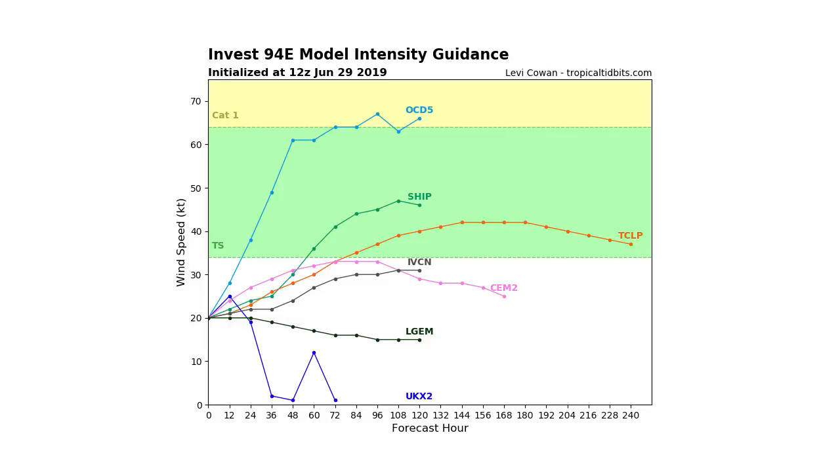Moving on to the 12z, it's not quite as intense — a lot of the models haven't updated yet, so we're only seeing a few. Only about half of them have it reaching tropical storm status, and only one has it getting to Category 1. We'll have to see how this plays out, but overall we see a range of possibilities from just below tropical storm status all the way up to possibly Category 2 or above according to models over the last six hours.